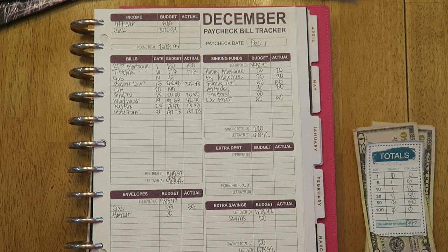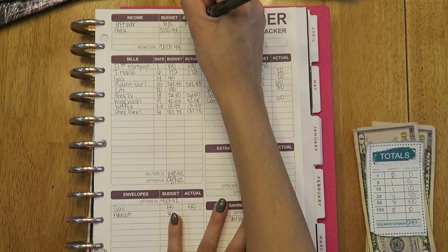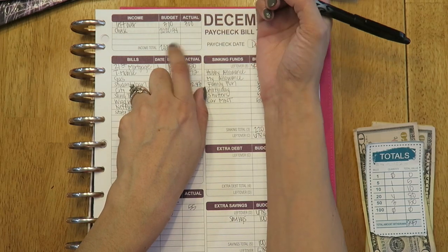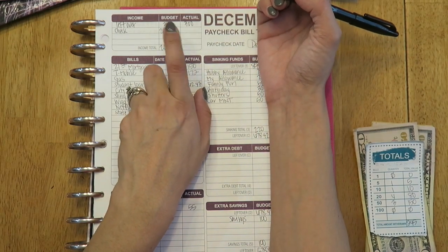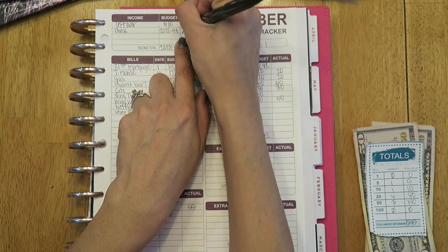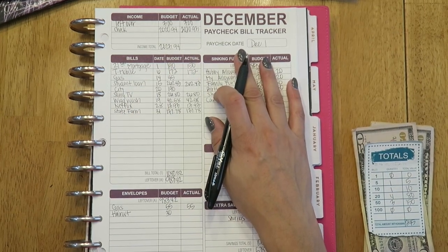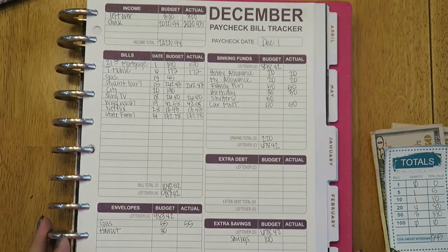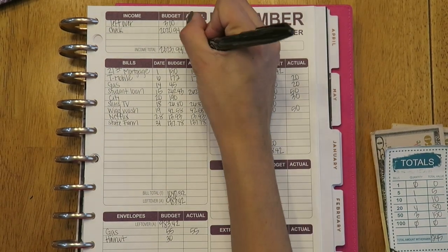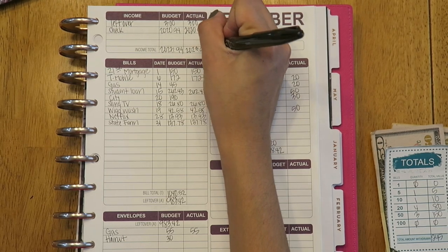So there are a couple things that changed. My leftover from last week is still $3. What changed is my husband's total amount he received — it was $20.93 this week. So the new total is $23.93.